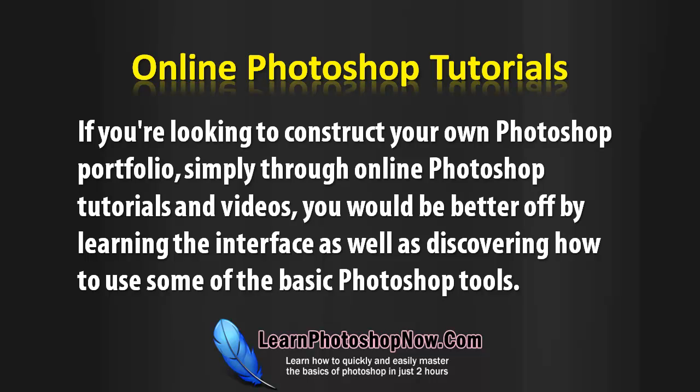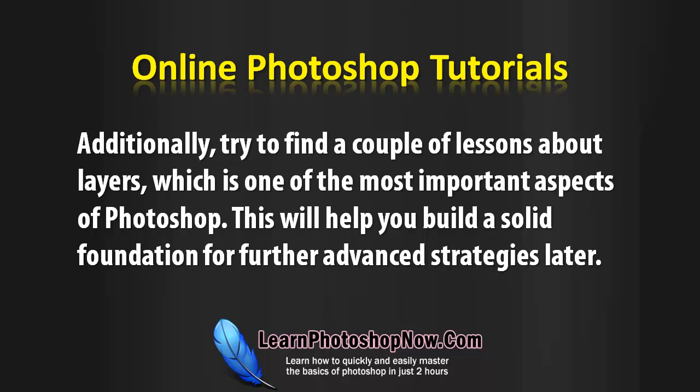If you're looking to construct your own Photoshop portfolio, simply through online Photoshop tutorials and videos you would be better off by learning the interface as well as discovering how to use some of the basic Photoshop tools. Additionally, try to find a couple of lessons about layers, which is one of the most important aspects of Photoshop. This will help you build a solid foundation for further advanced strategies later.